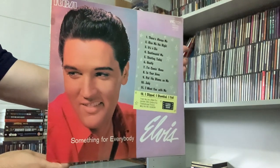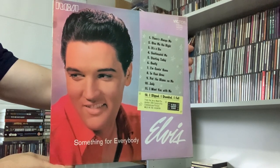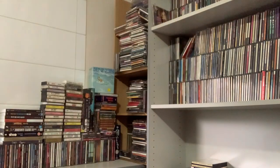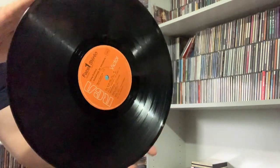Elvis: Something for Everybody. This is a reissue from 1971, made in France. Nice back cover. It's still a little dusty, I haven't cleaned it yet. There's the record.